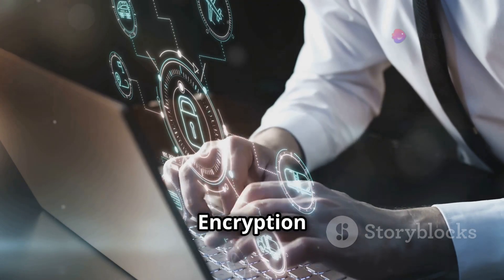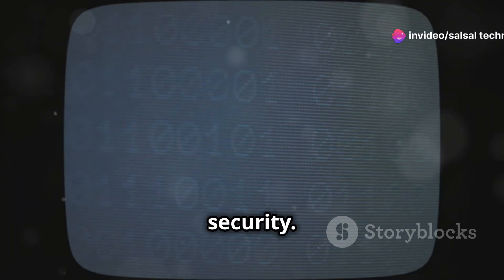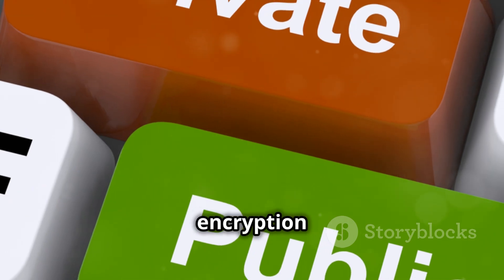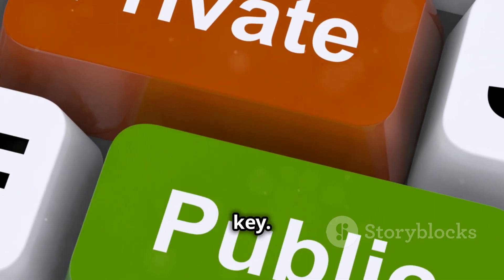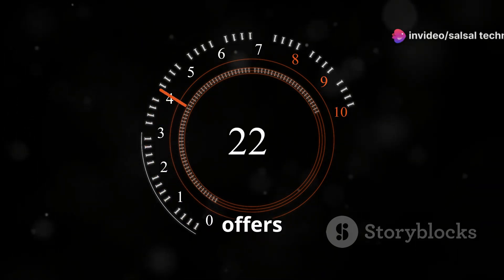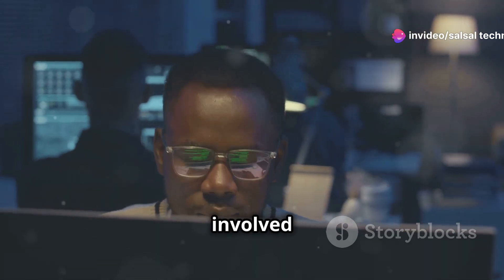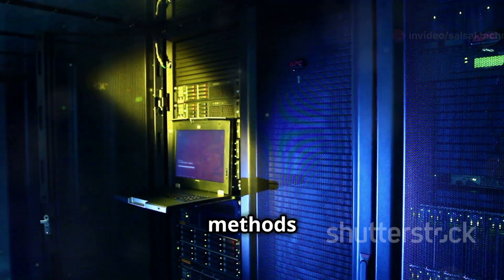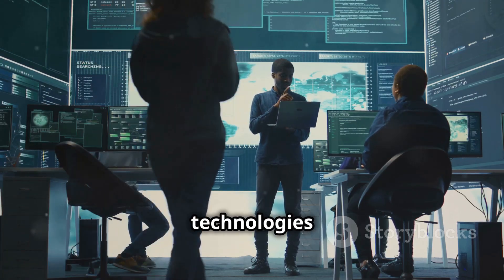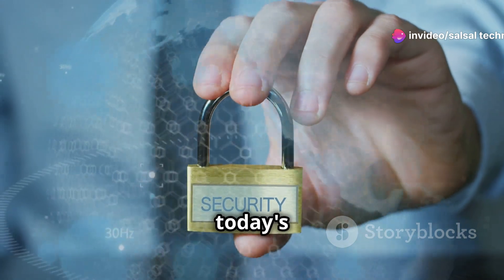Symmetric versus asymmetric encryption: unlocking data security. Encryption is the cornerstone of data security. Symmetric encryption uses the same key to lock and unlock data. Asymmetric encryption uses a public key and a private key. Symmetric encryption is faster, while asymmetric encryption offers enhanced security. Understanding these encryption methods is crucial for anyone involved in cybersecurity. Stay updated with the latest encryption technologies and best practices — protecting data is essential in today's digital world.